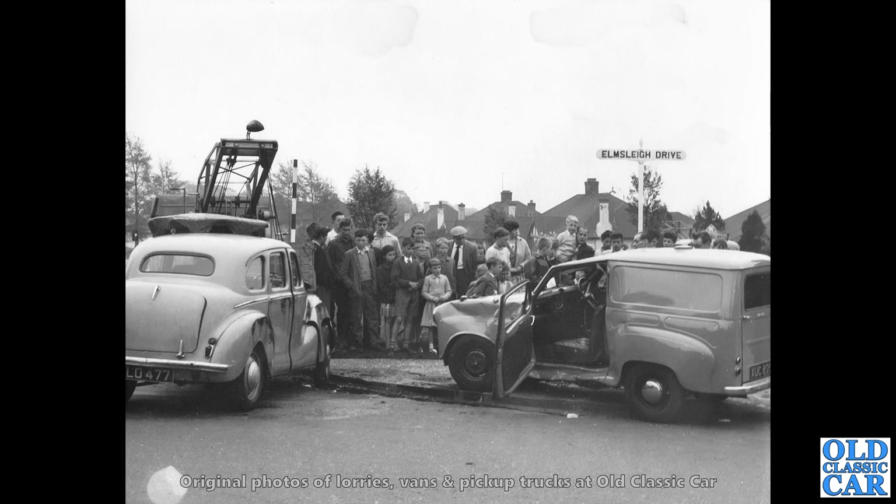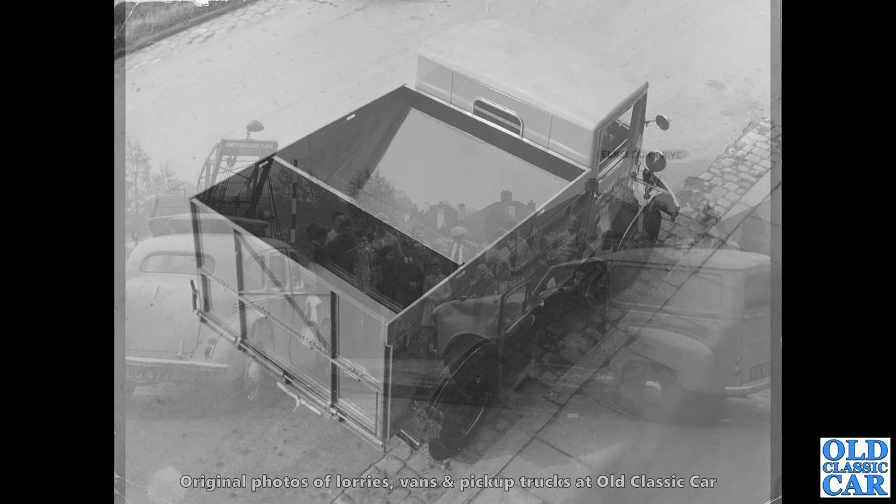You may have seen this photo or a similar one in a previous video. We've got an A40 that's been on its side, and on the right hand side — the main subject of this photo — an Austin A35 van, looking a little bit sad. This is Leon C in Essex, Elmsley Drive. It doesn't look much different now.